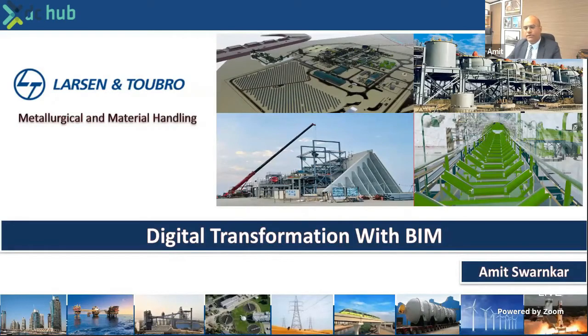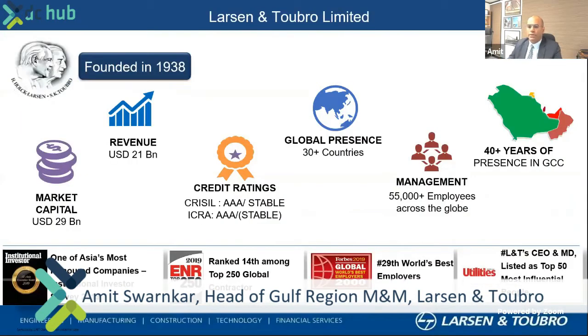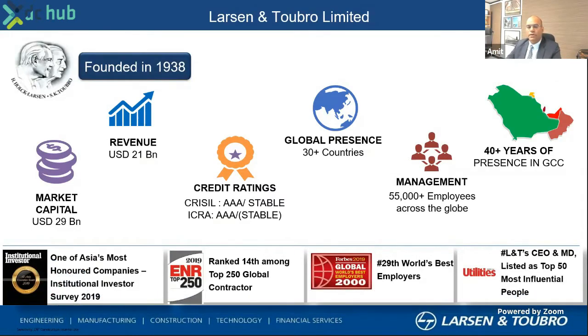My name is Amit. I'm here representing an EPC company called Larson & Toubro. A quick introduction before I get into the details of the presentation. Your organization was founded in 1938, having 21 billion dollars revenue as we speak today, AAA rated. We have a presence in about 30 plus countries, a management strength of 55,000 plus, and we have been in the Middle East and committed to the region for the last 40 odd years.